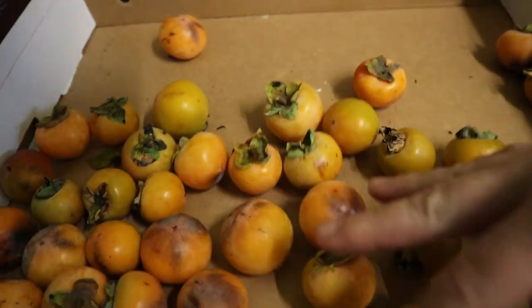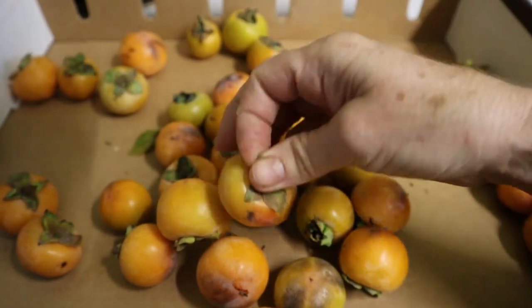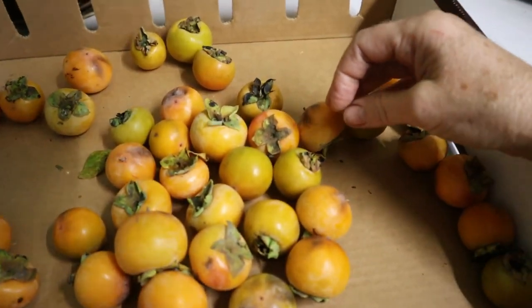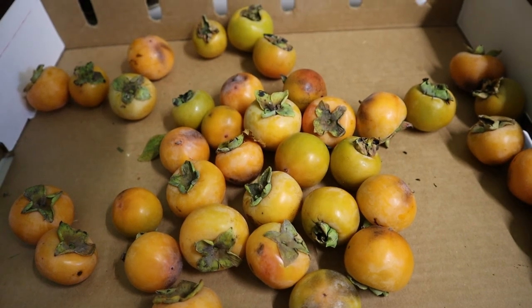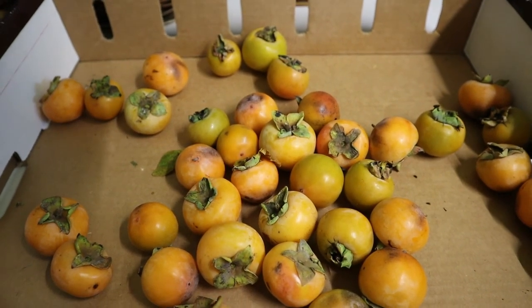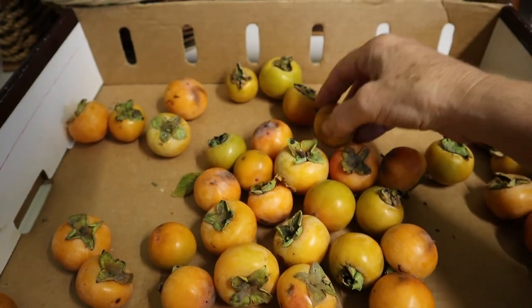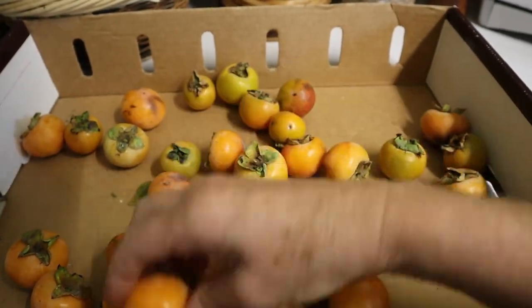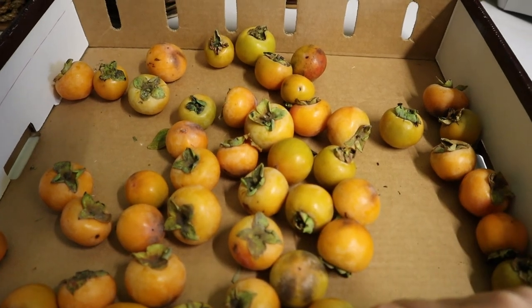These take quite a while to ripen, which is why I have them on this box. I'm just going to leave them in the back room, and once they get very soft the leaves will just pop right off. Then we'll simply eat the fruit, take the seeds, put them into a bag of moist soil in my fridge — which I've already marked — and stratify those over the winter months to plant in the spring. I hope to get at least two or three viable seeds that will produce trees, because in spite of the fact that these are small they're still incredibly delicious when ripe.